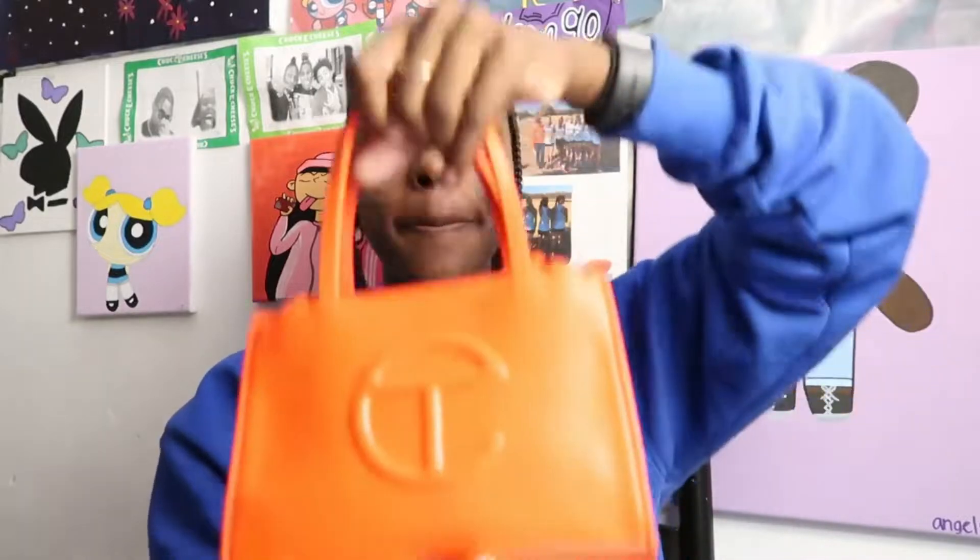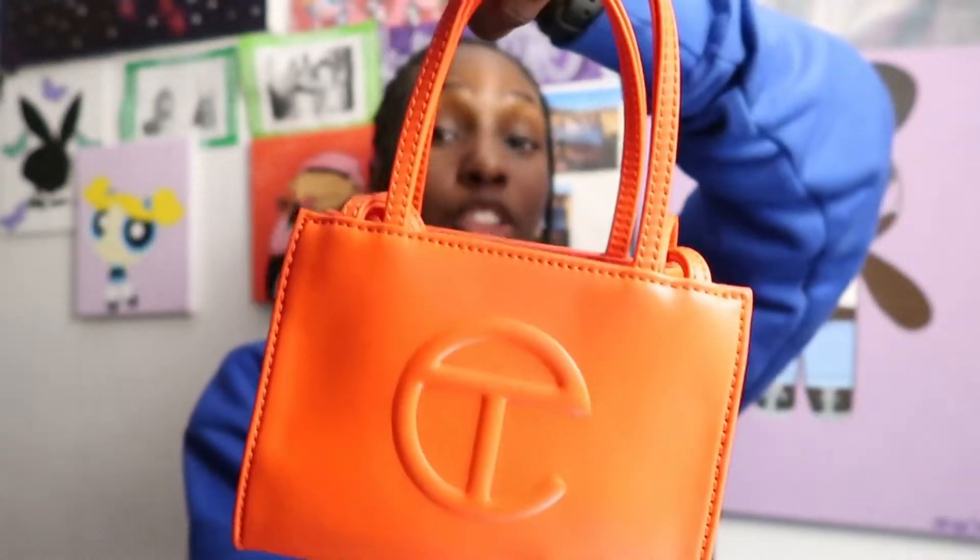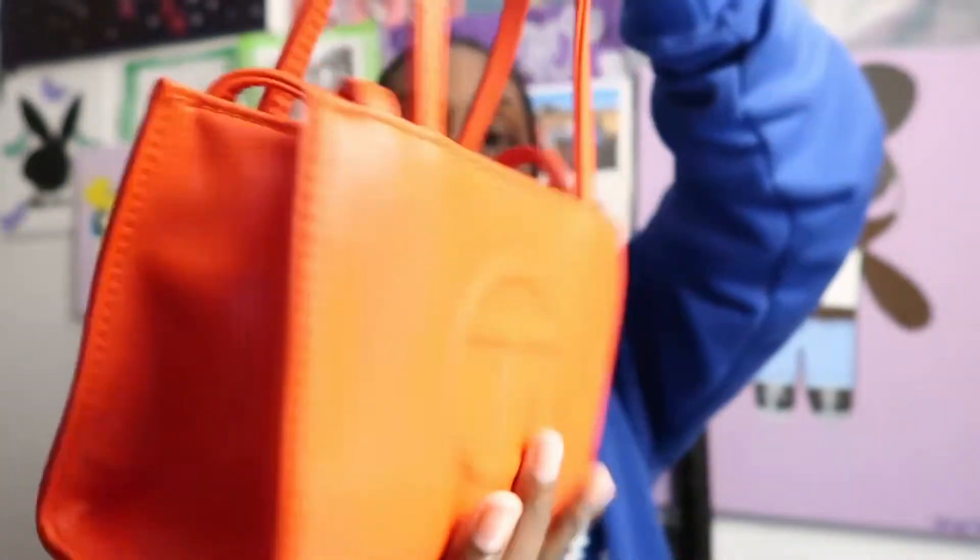This next bag — I was not expecting it at all. I was like, it's not gonna fit enough stuff, it's so little. But it's my mini Telfar bag. I think it's pronounced Telfar — I say Telfar so don't come for me. It's in a red color — it looks orange in the camera but it's red. The front has the Telfar symbol, the back is plain. You can carry it as a handbag or as a crossbody because it comes with a long strap.